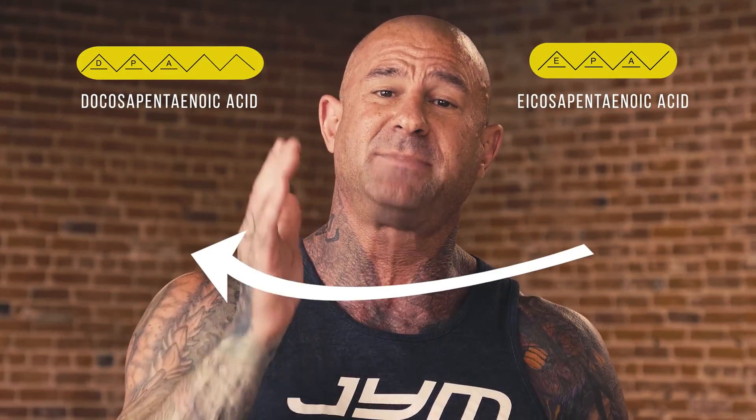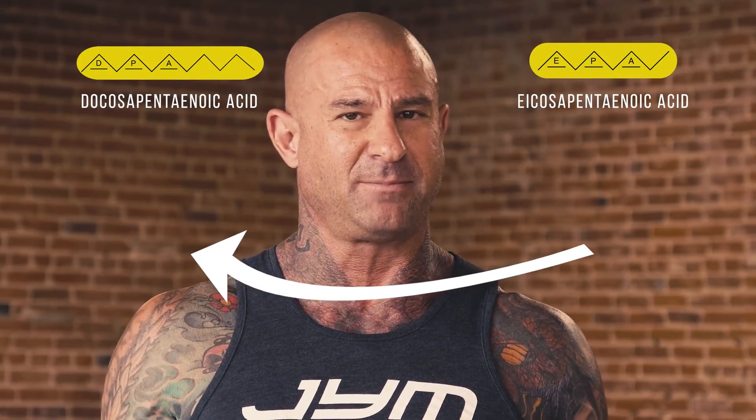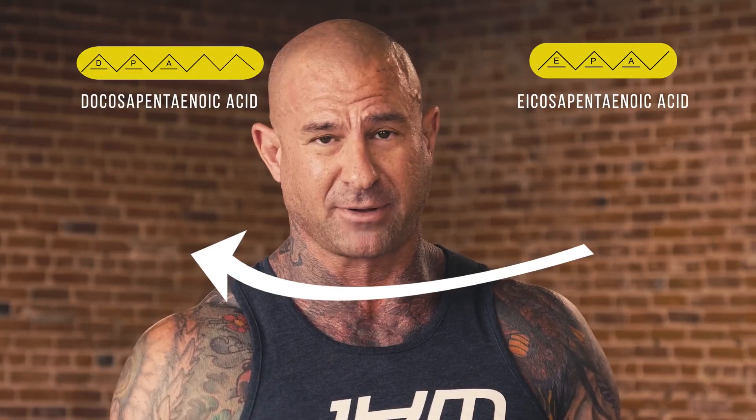DPA is an omega-3 that's basically an elongated version of EPA. In fact, the benefits of EPA are now being realized as the benefits of DPA, because EPA needs to be converted in the body to DPA for the anti-inflammatory benefits of fish oil to take place. So if you're relying on your EPA from fish oil to be converted into DPA, that's problematic — because a lot of the EPA is lost in that conversion.